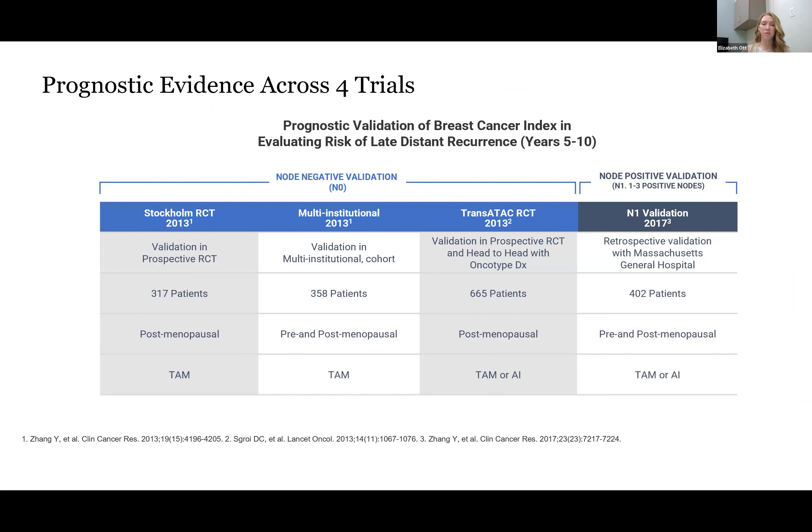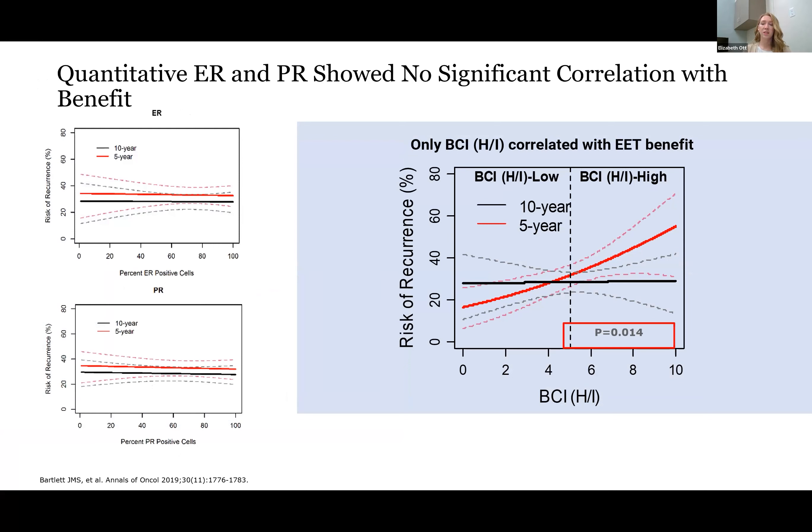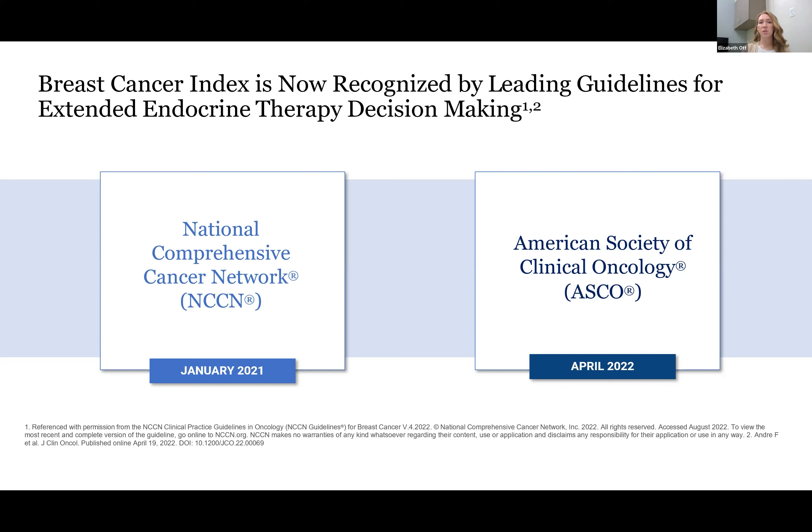We already discussed that clinical pathologic features are insufficient to predict benefit from extended endocrine therapy. This was illustrated in the IDEAL study, in which BCI identified patients that had high-risk clinical features but got no benefit from that full 10 years of endocrine therapy. It also identified low-risk clinical feature patients who experienced significant benefit from that additional five years. We've also seen that quantitative ER and PR staining does not show a significant correlation with benefit from further endocrine therapy. Only the BCI-HI biomarker actually shows a meaningful correlation with extended endocrine therapy benefit. Because of this, BCI is now recognized by NCCN and ASCO guidelines to guide decision-making regarding extended endocrine therapy.